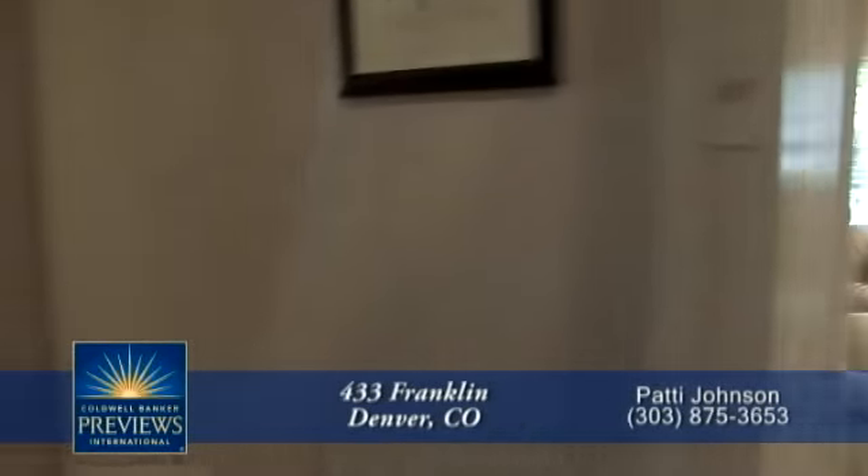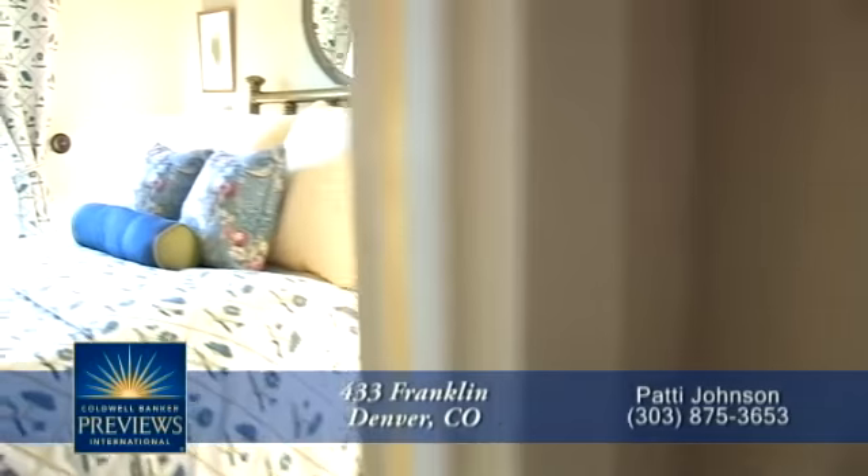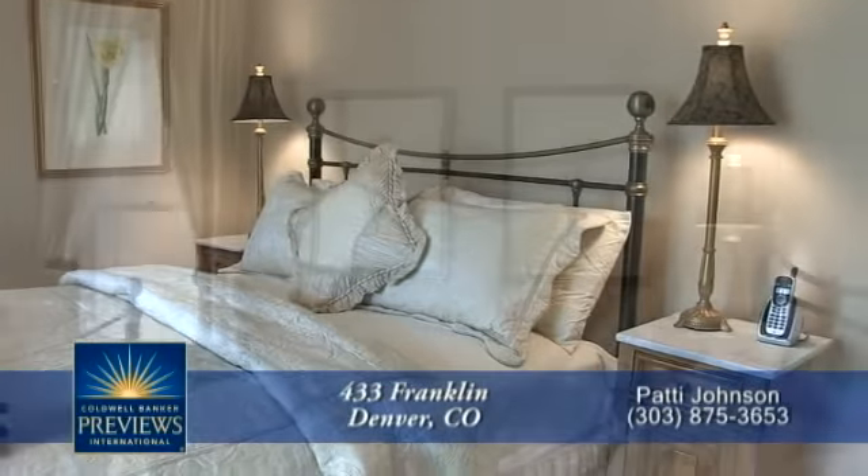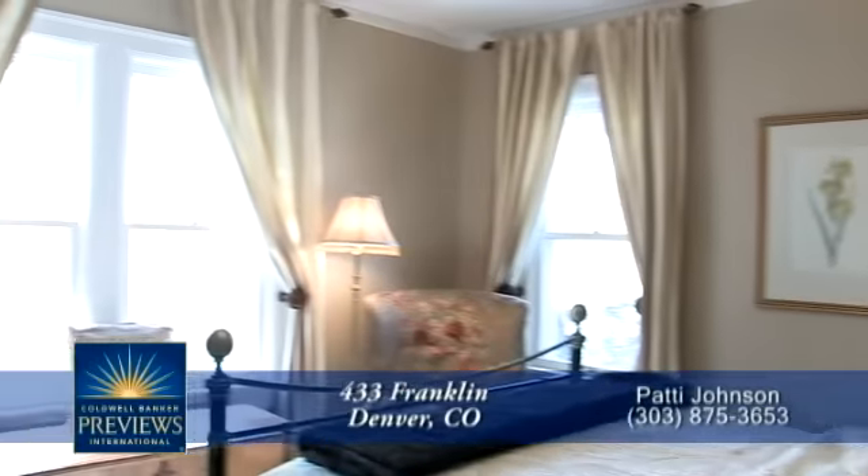There are two other bedrooms on this level. Each of these rooms are large — one has crown molding with luxurious carpeting, and the other has oak flooring.